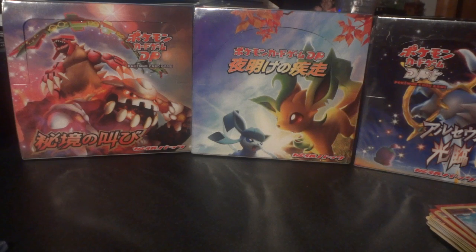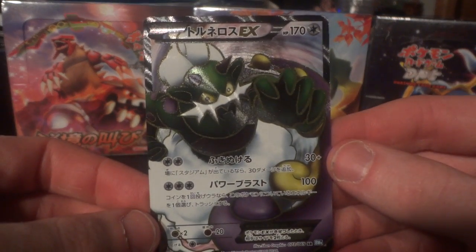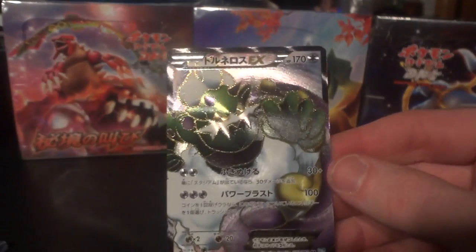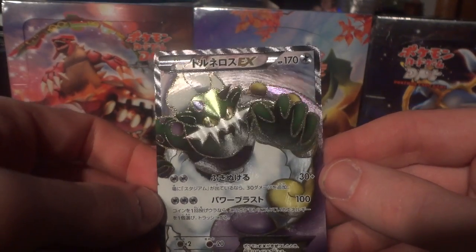But the real thing that I wanted — and I got, and it's in awesome condition — let me just take it out of the sleeve so you can see it in all its splendor — is from Dark Rush. And it is this Tornadus EX full art. Really awesome card. I've never had this card before. The only full art I had going into this for Dark Rush was Entei full art, so really cool to get this.